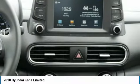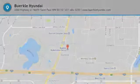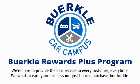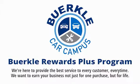Wouldn't you look great in this vehicle? Stop in today and see for yourself. Berkeley is here to provide the best service to every customer, every time. We want to earn your business not just for one purchase, but for life.